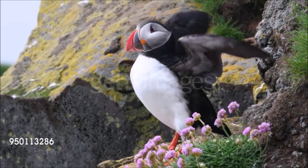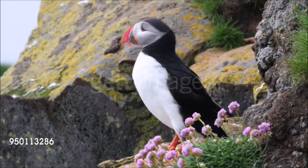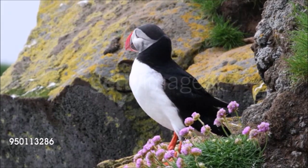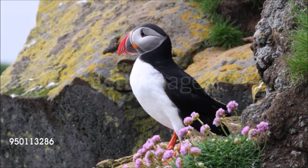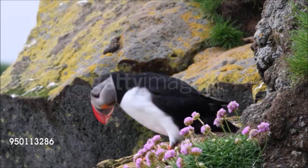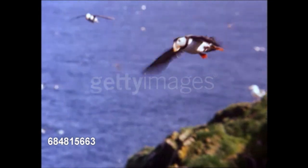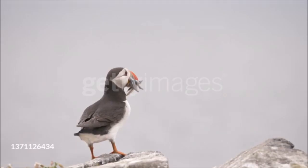With its vividly marked bill, bright red feet, and red and black eye patches, this is the most colorful seabird in the North Atlantic. Like other members of the auk family, it feeds by pursuing fish underwater, using its strong, stubby wings to swim. In the air, it flies rapidly on fast-beating wings, skimming over the waves as it returns to its nest with food.